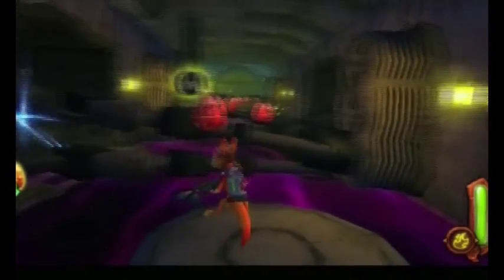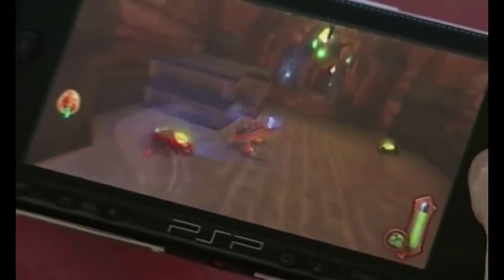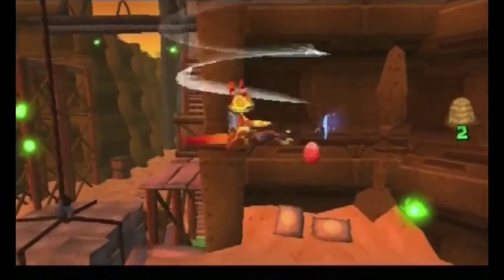He poured everything he had into this game. Daxter is going to be a really big milestone on PSP to show what the platform really can do, and I think it's going to surprise people. It's been a blast to develop a game for Daxter because he's such a fantastic character — and it'll be a blast to play it as well.